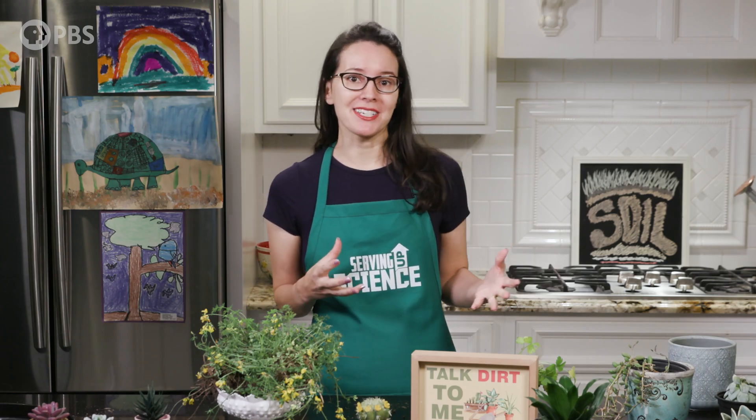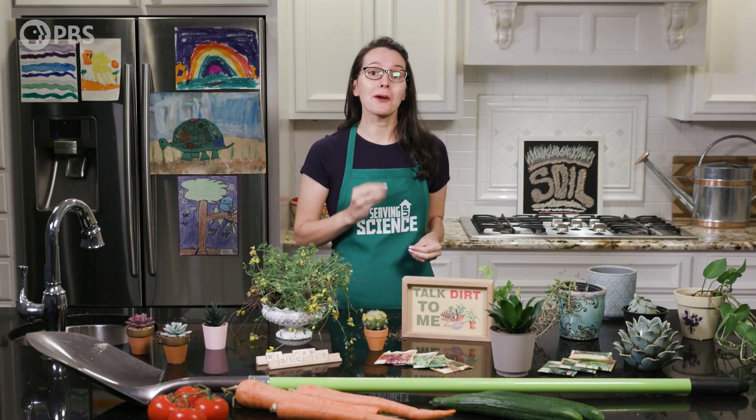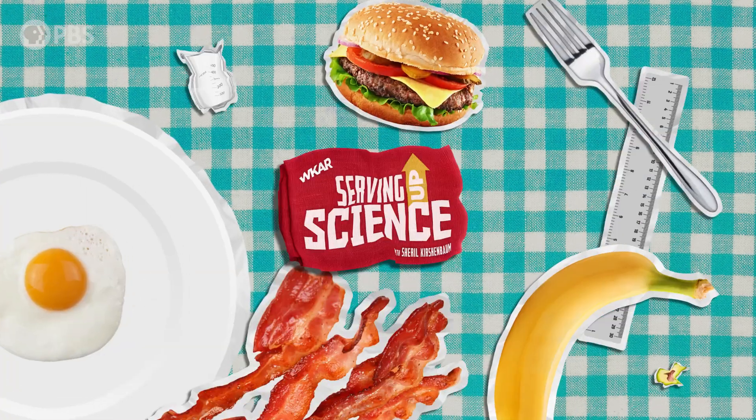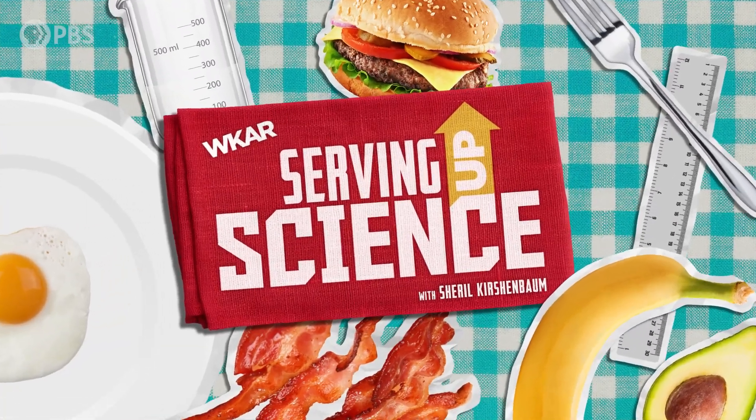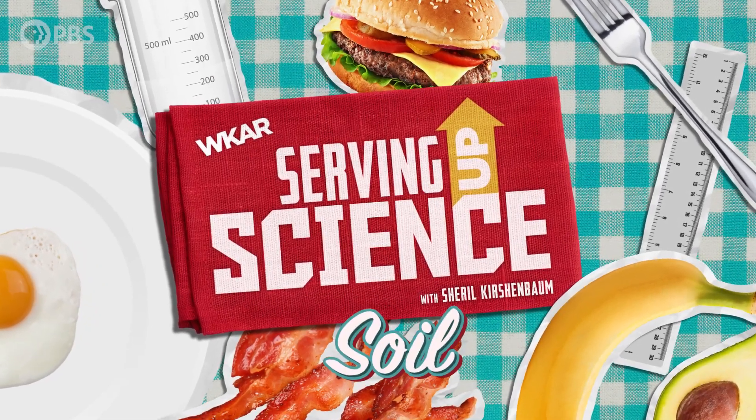When you're thinking about your favorite fruits and veggies, you might consider the freshness, appearance, or maybe the cost. But there's another important part of the story that's easy to overlook: soil! I'm Sheryl Kirschenbaum, and on this episode of Serving Up Science, we're digging into the nitty-gritty details of the dirt beneath our feet.